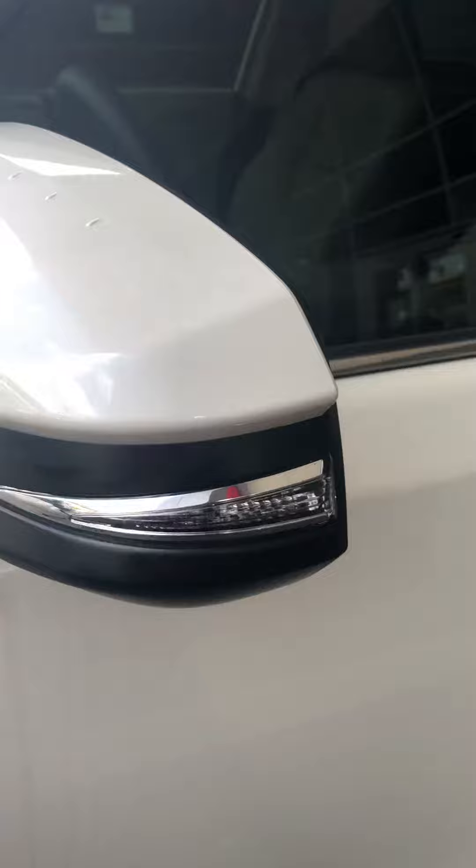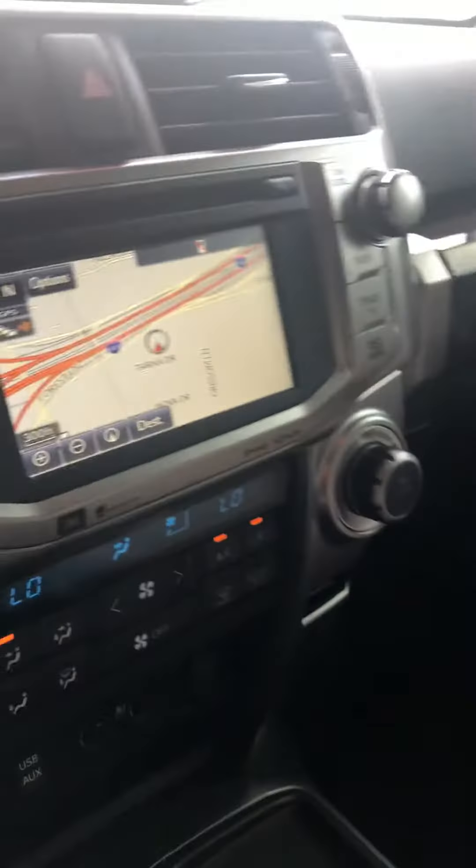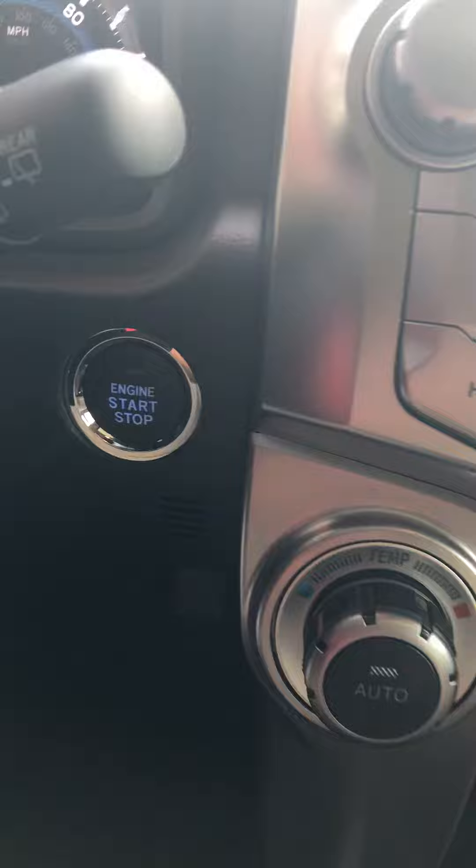This one has the turn signal built right in the mirror. Let's look at this interior. It does have the heated and cooled seats, power seats. This one has navigation and push-button start.